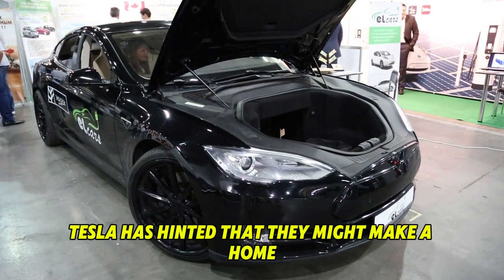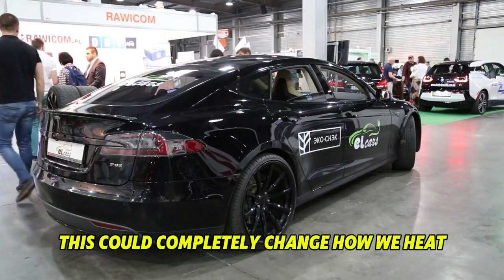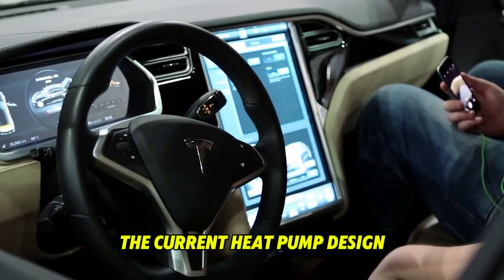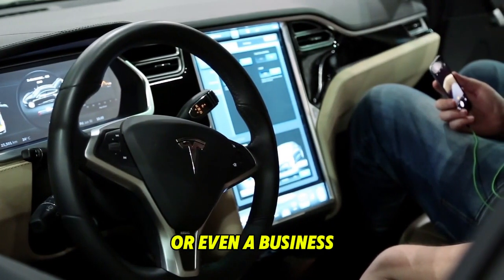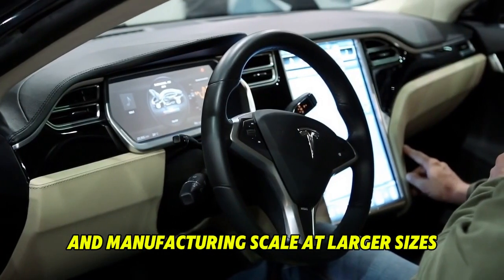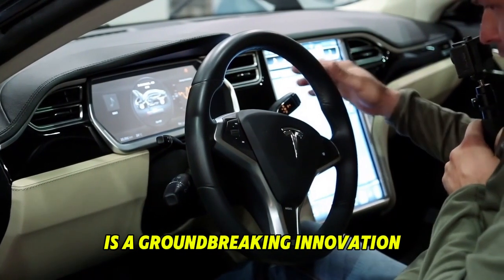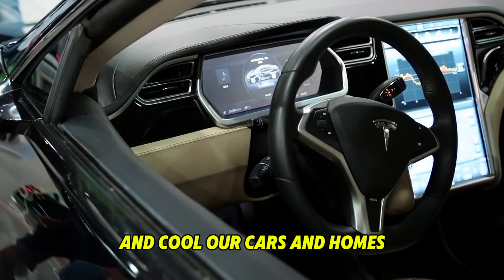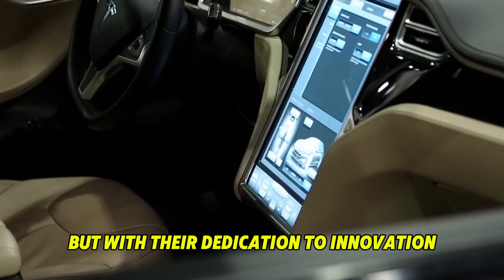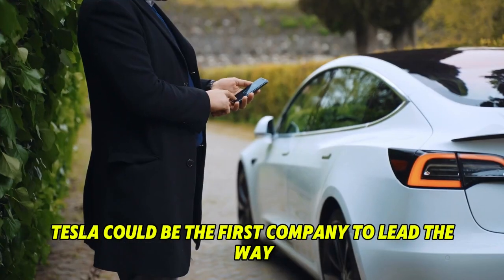Tesla has hinted that they might make a home HVAC system using the same heat pump design as their electric cars, which could completely change how we heat and cool our houses. Elon Musk has said the current heat pump design can be scaled up to heat a house or even a business. If Tesla can deliver the same level of efficiency and manufacturing skill at larger sizes, it could disrupt the HVAC industry. Tesla's dedication to innovation and environmental responsibility means they could be the first company to lead the way in the global switch to heat pumps.